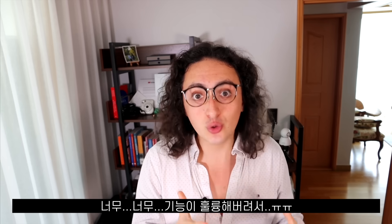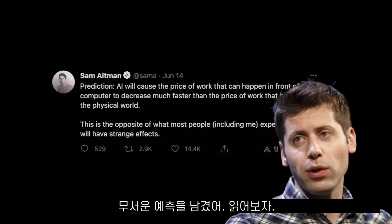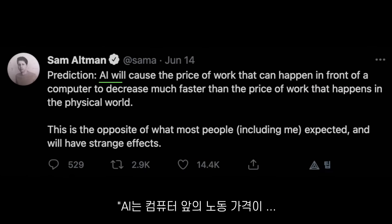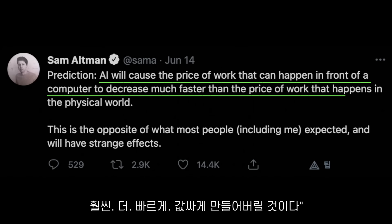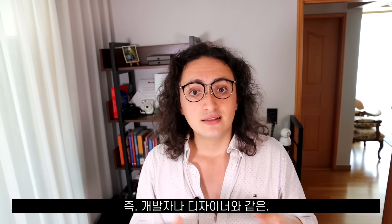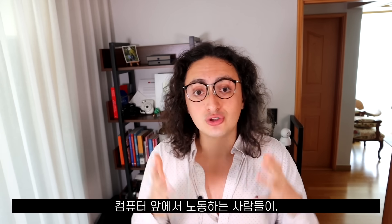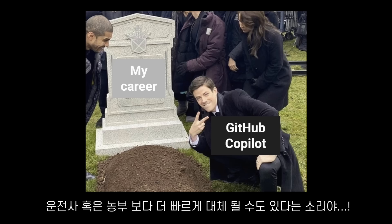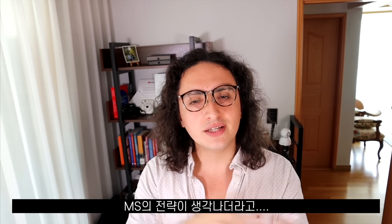Even the CEO of OpenAI made a very scary prediction. I quote: 'AI will cause the price of work that can happen in front of a computer to decrease much faster than the price of work that happens in the physical world.' This means replacing a developer or a designer — someone that works on a computer — may be easier than replacing a truck driver or someone working on a farm.